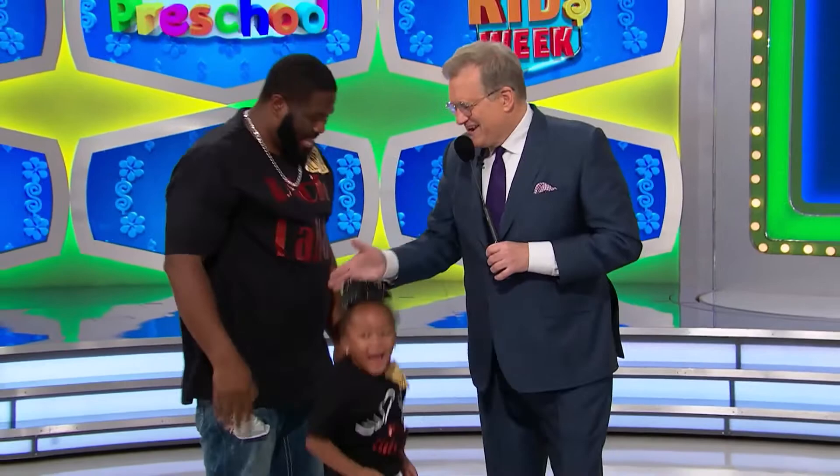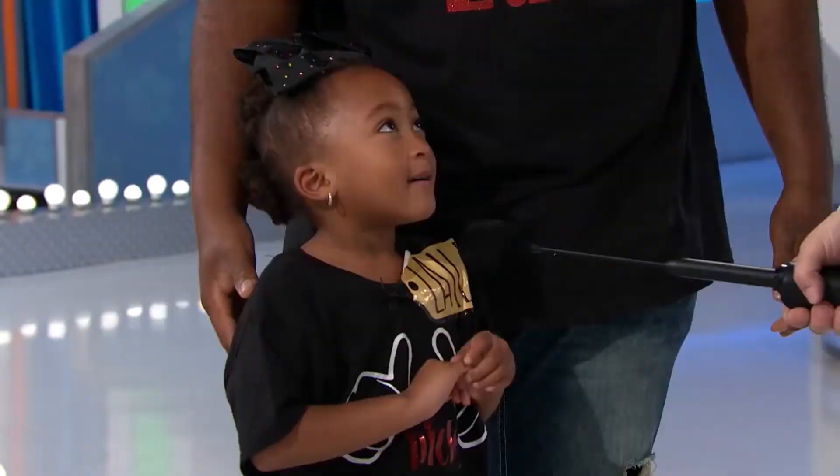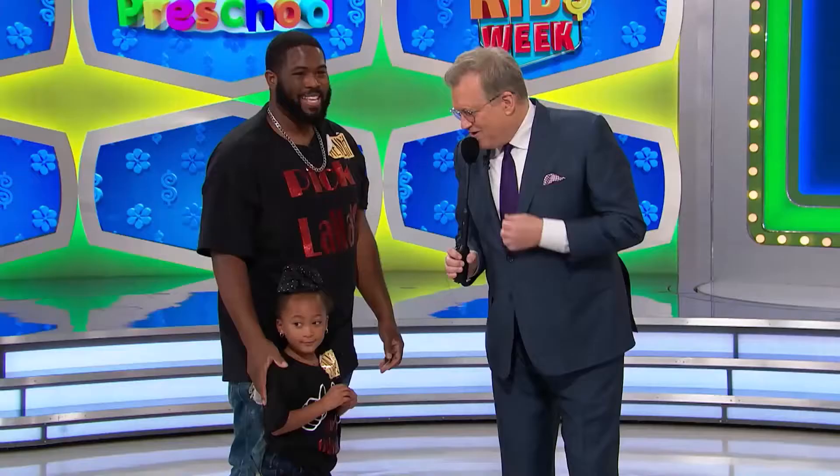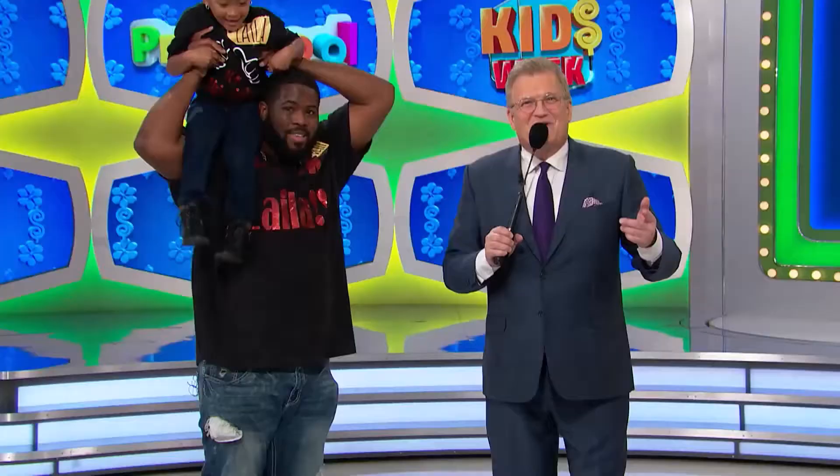We won! We won! I told you, baby, I counted. You did it. What's up, man? Nice to meet you. Welcome to the show. Welcome to the show. How you doing? Layla, how old are you? Four. Four years old. Good for you.